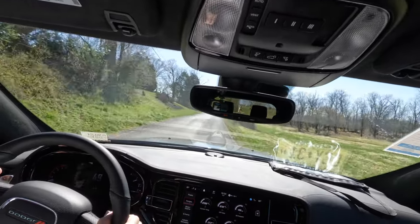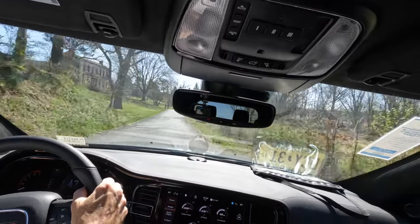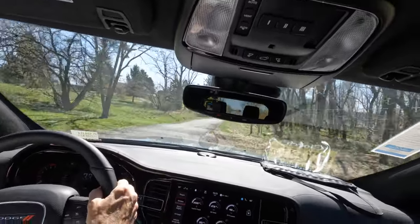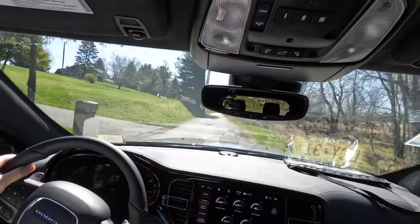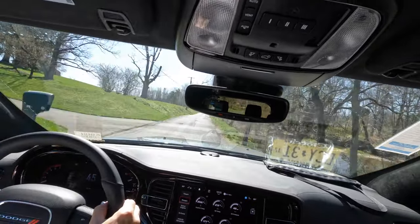The steering is tight — they've definitely put some performance work into this SUV with the Tow and Go package. It feels really good and I feel very confident behind the wheel.